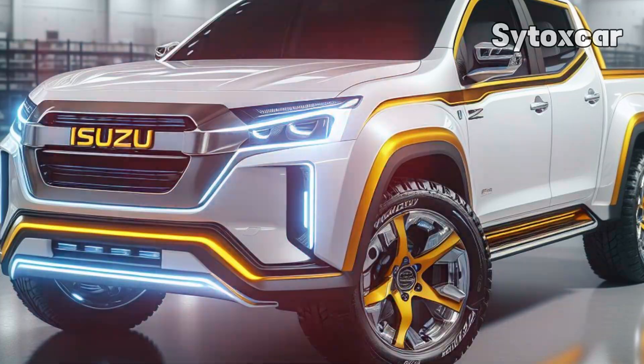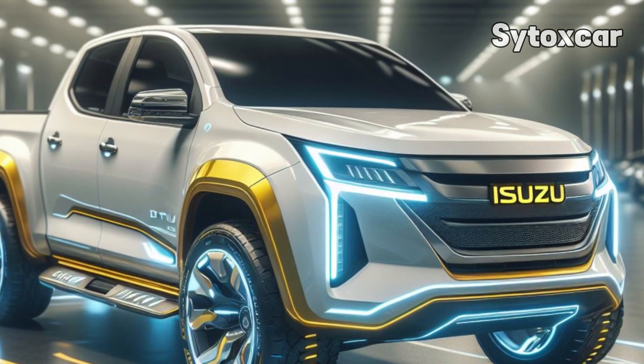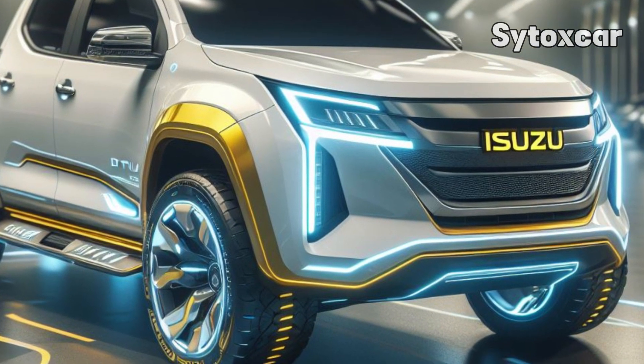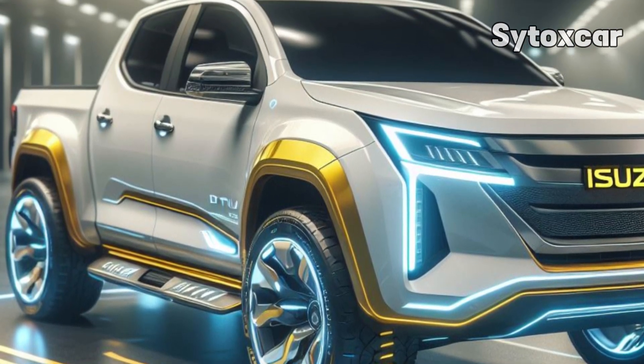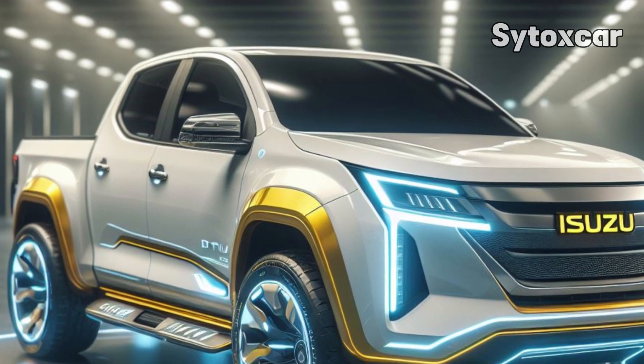Eco-friendly design. The Isuzu D-MAX EV Concept has a perfectly closed front grill, signifying its commitment to eco-friendly mobility. Blue accents on the front fascia and LED headlights add a modern impression and advanced technology.